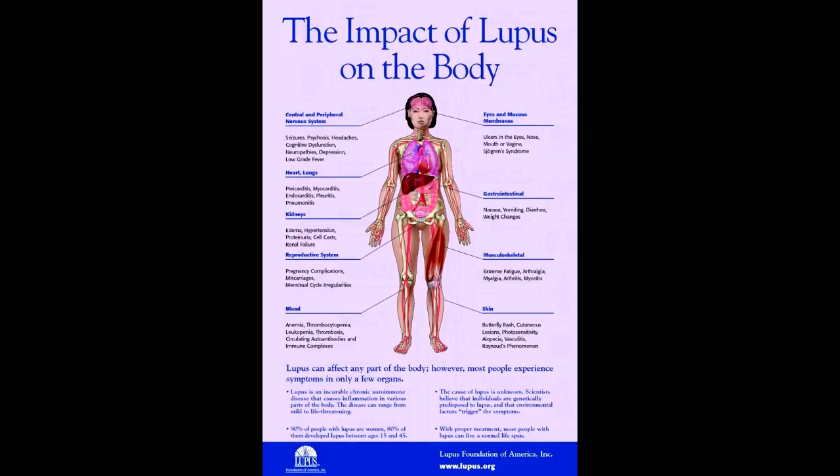Headaches that feel like migraines — often called lupus headaches — can be caused by inflamed blood vessels around the brain.